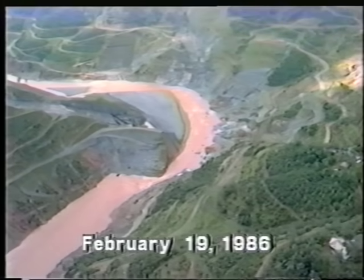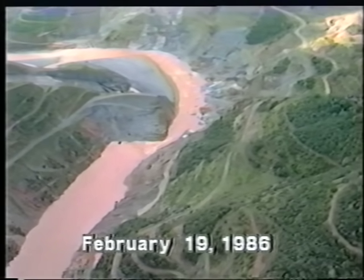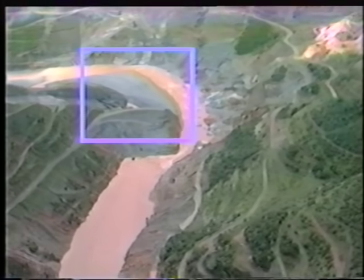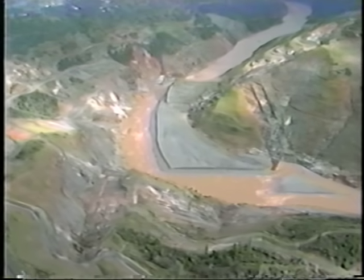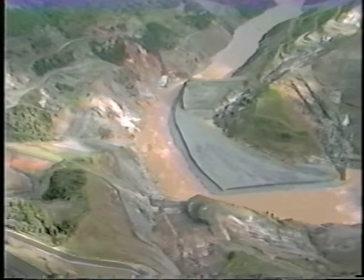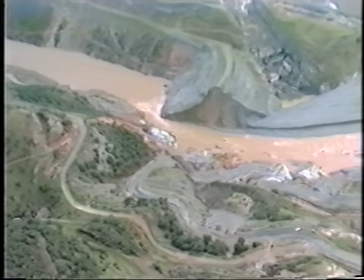On February 19th, the day after the breach, this is what Auburn Cofferdam looked like. Downstream, you can see the sedimentation on the left side. If you look closely, some of the foundation work can be seen in this upstream view. Again, Auburn Cofferdam the day after the breach.